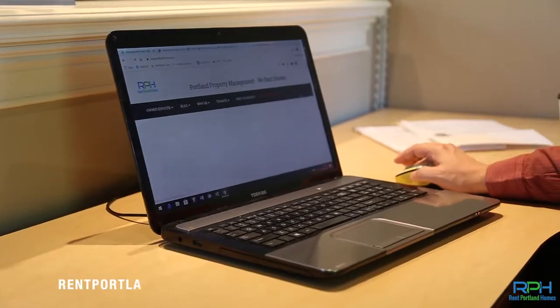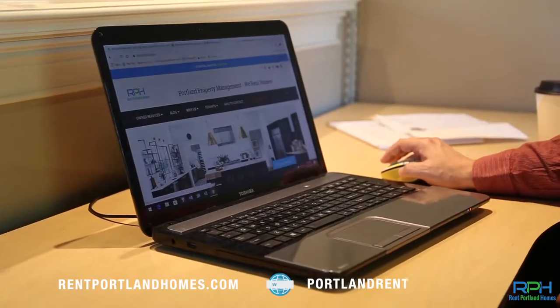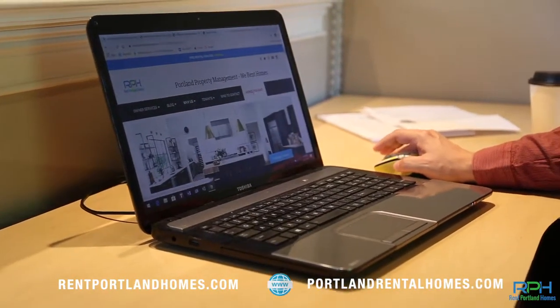Hi, I'm Mark. I'm the leasing agent for Rent Portland Homes, Darla's office. You can find us at rentportlandhomes.com or portlandrentalhomes.com. I'm just here to talk about the process of applying for a home that you might be interested in.